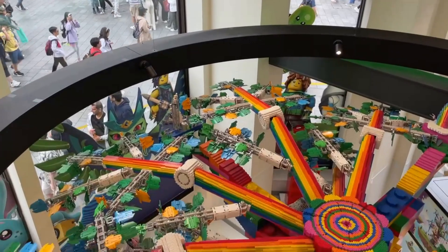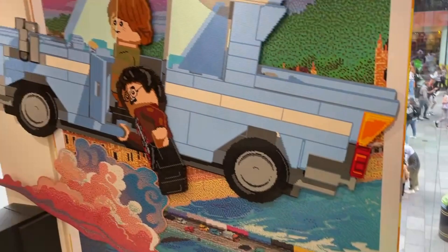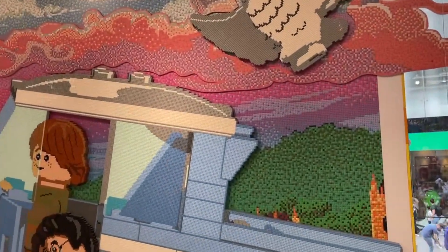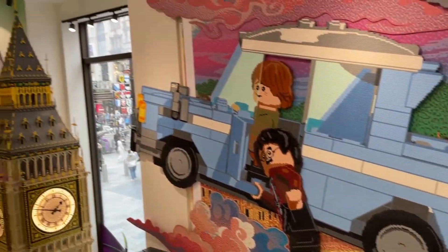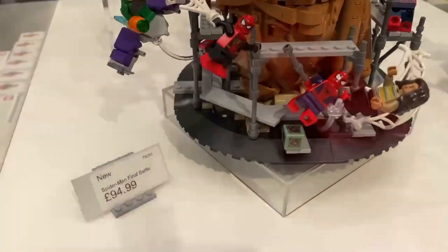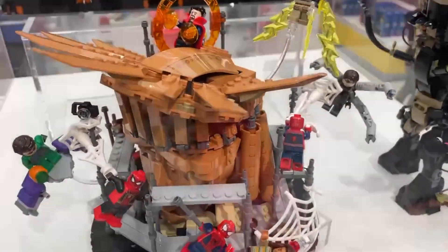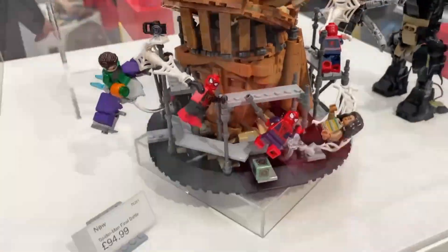Upstairs now, and look at the rainbow tree — it's just absolutely awesome. I love this Harry Potter mosaic, it's so beautiful — all LEGO, it's absolutely fantastic. Got the Big Ben there, Gringotts — that's really really cool. The Spider-Man Final Battle set — I think this is really cool, but I think it's not quite worth it for the price. I do love all the minifigures though, it is really cool.